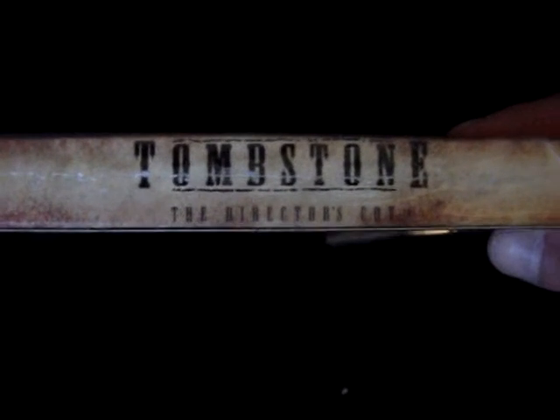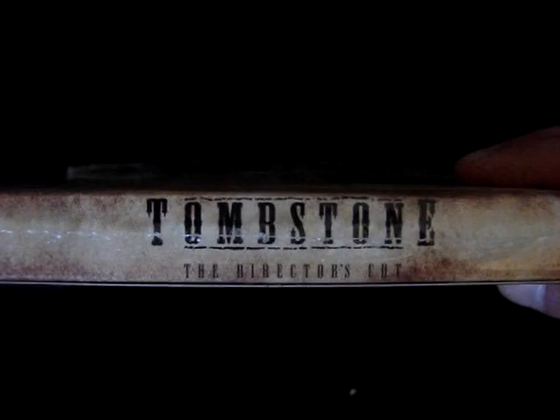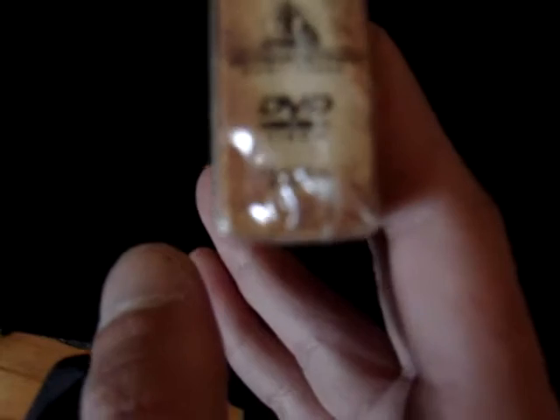As you can see, the plastic is still around the actual slipcase. Turning to the side, it says Vista Series up there, and it says Tombstone: The Director's Cut on the spine. There's nothing on the top or the bottom. This was released by Hollywood Pictures Home Video.